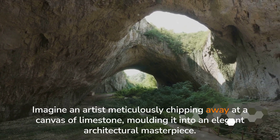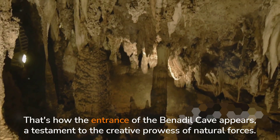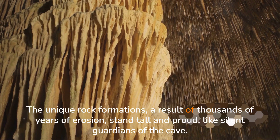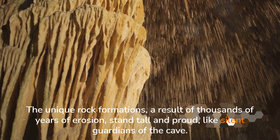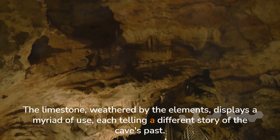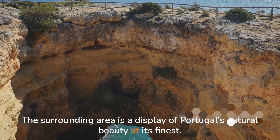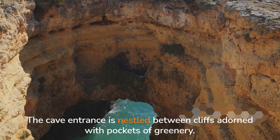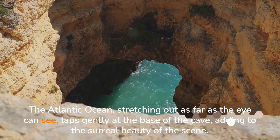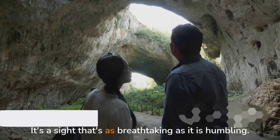Imagine an artist meticulously chipping away at a canvas of limestone, molding it into an elegant architectural masterpiece. That's how the entrance of the Benajil Cave appears — a testament to the creative prowess of natural forces. The unique rock formations, a result of thousands of years of erosion, stand tall and proud like silent guardians of the cave. The limestone, weathered by the elements, displays a myriad of hues, each telling a different story of the cave's past. The cave entrance is nestled between cliffs adorned with pockets of greenery, and the Atlantic Ocean, stretching out as far as the eye can see, laps gently at the base — adding to the surreal, breathtaking beauty of the scene.